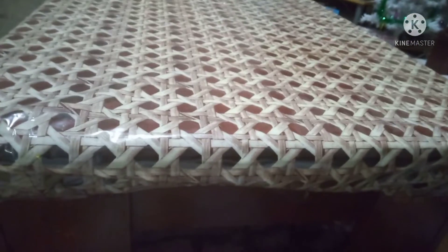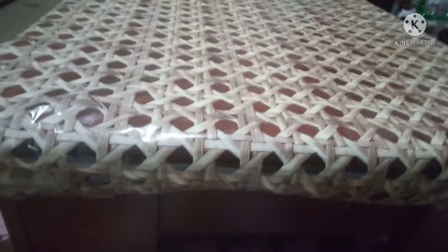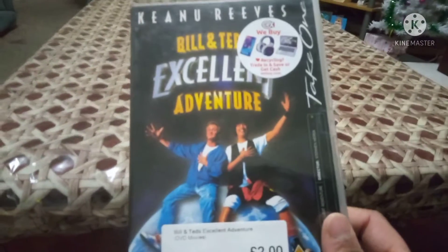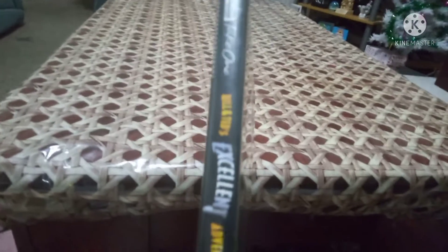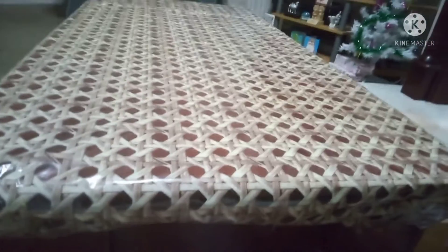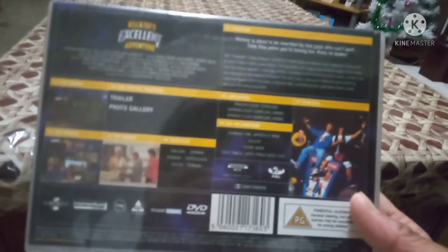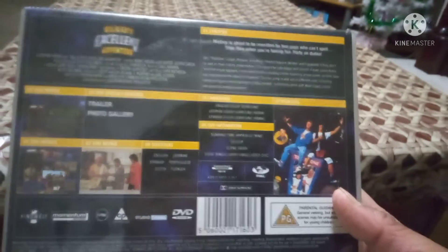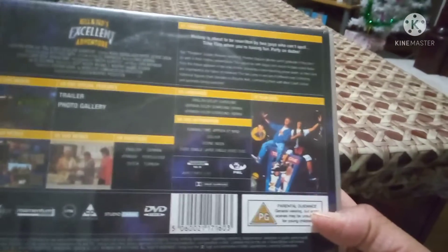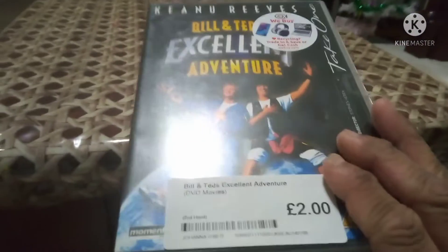Continuing with more movie pickups - here's a classic film I grew up with as a child. It's the second film in the series, starring Alex Winter and Keanu Reeves. You guessed it - it's Bill & Ted's Excellent Adventure. It's been a very long time since I've seen this film. This is a PG rating. I love when DVDs have a photo gallery - they used to have that feature back in the day. I picked this up for two quid.